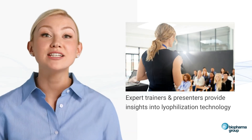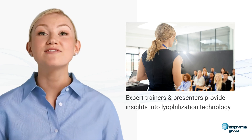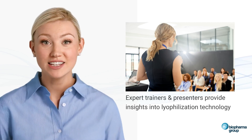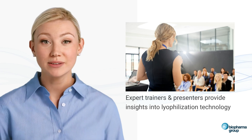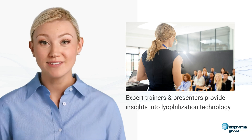Our expert trainers bring substantial knowledge and experience to each lyo course, ensuring participants gain valuable insights into lyophilisation, also known as freeze-drying technology. They are committed to providing the most relevant and accurate information available.